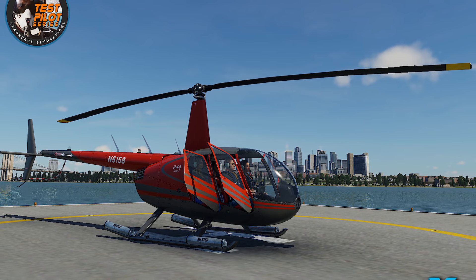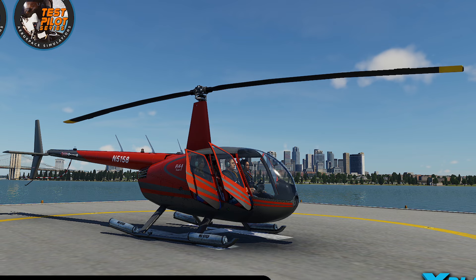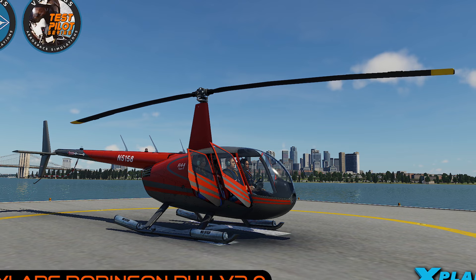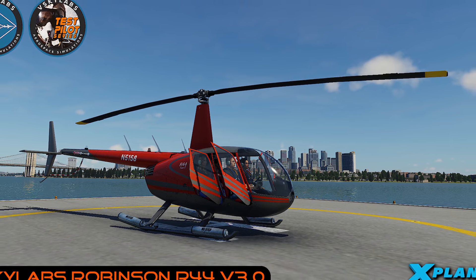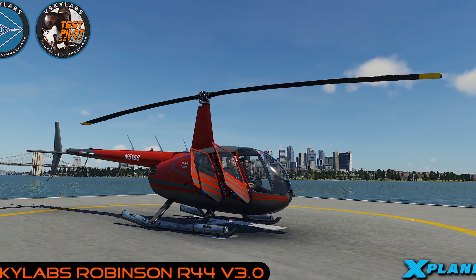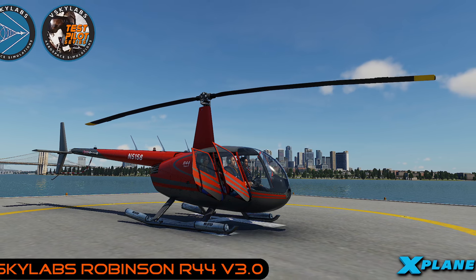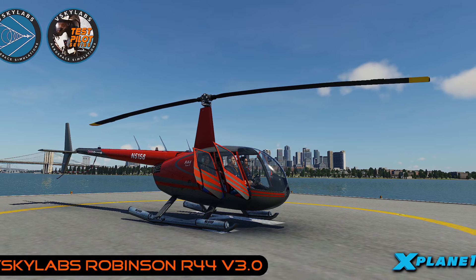We haven't seen any new helicopters coming from VSkylabs recently but the company has been busy updating its rotorwing catalogue. The veteran R-44 got another update and you can get version 3 right now. You can check the full changelog on our website — the link is in the video description. If you already own the VSkylabs R-44 for X-Plane you should be getting an email with a link to the most recent version. VSkylabs is also having a sale, so you can get it at a discount.